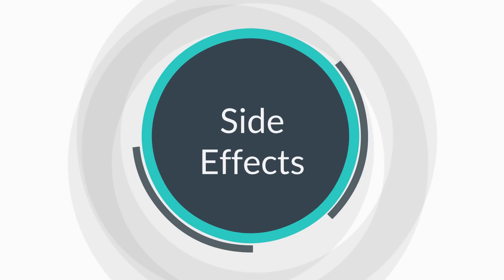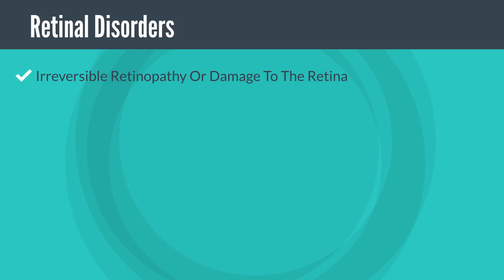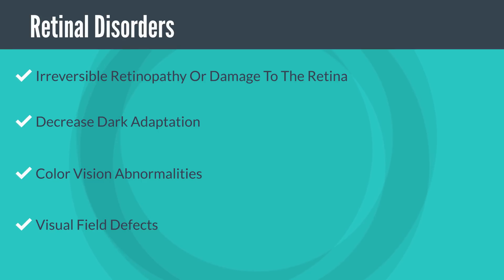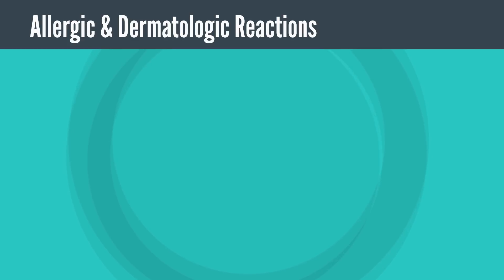One of the key side effects of hydroxychloroquine is retinal disorders. It can cause toxicity related to the eyes, including irreversible retinopathy or damage to the retina, which may lead to vision impairment. It may lead to a decrease in dark adaptation — that is, the ability of the eye to become visually sensitive after remaining in a dark place becomes impaired. Hydroxychloroquine has also been known to cause color vision abnormalities and what is called the visual field effect, where one loses part of their usual field of vision.